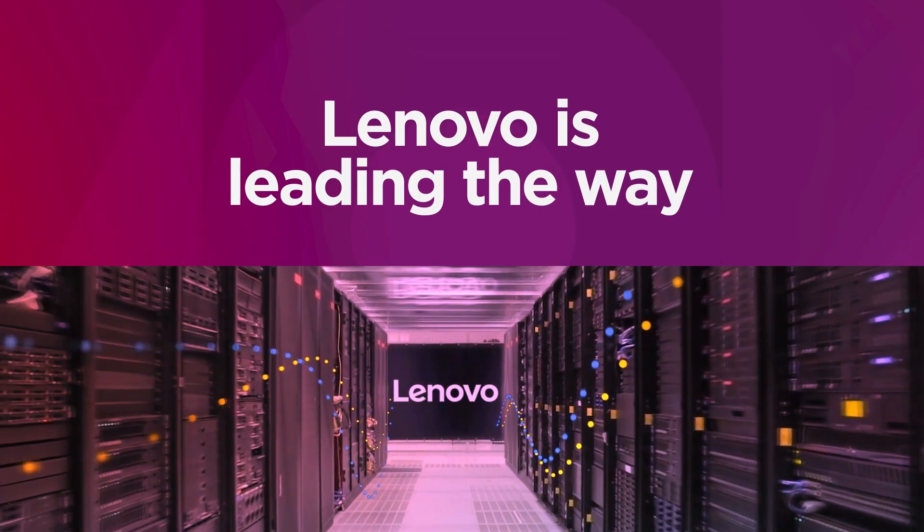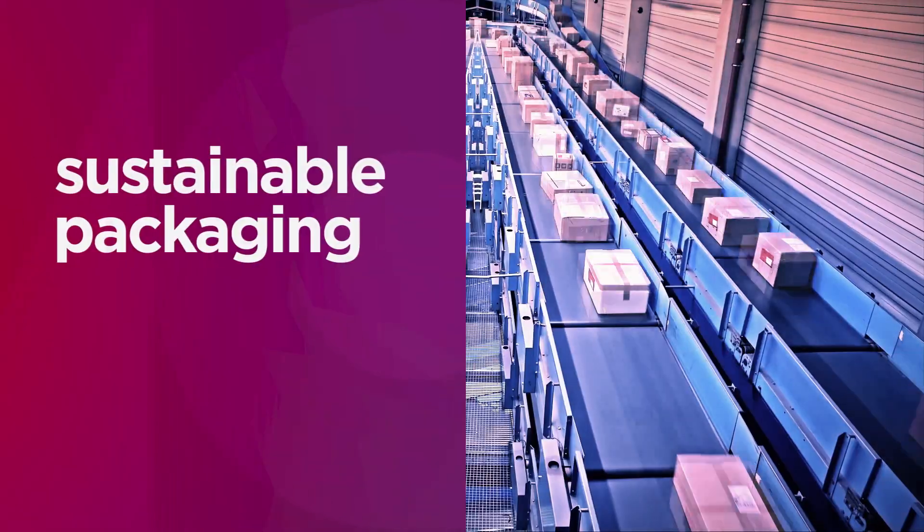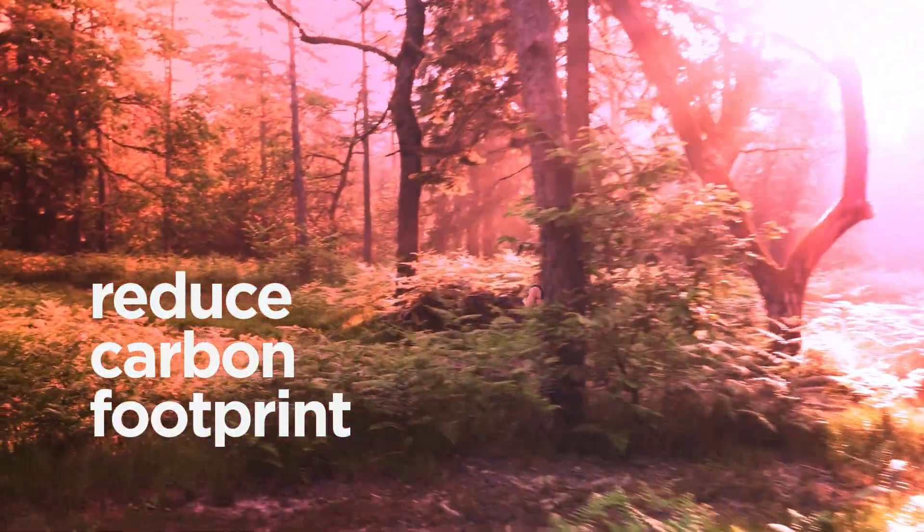Lenovo is leading the way in sustainability. By increasing the use of recycled content and sustainable packaging in our devices, we are innovating to reduce the carbon footprint of new technology.